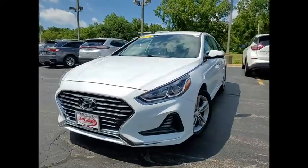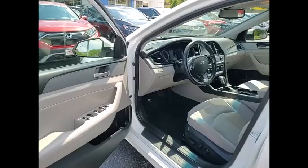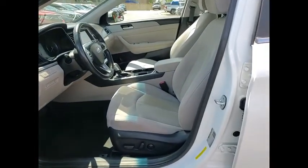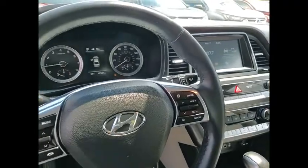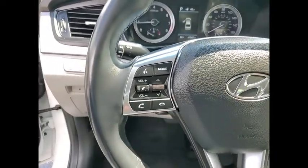Drive away with a great deal on this vehicle. Call or stop in today. Thank you.